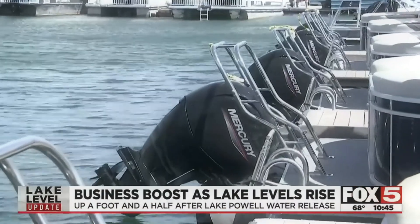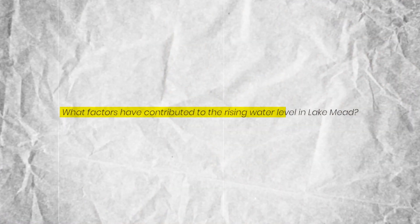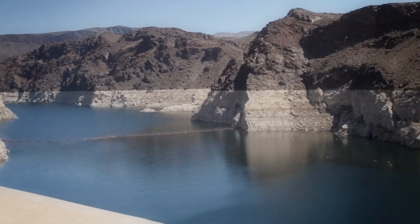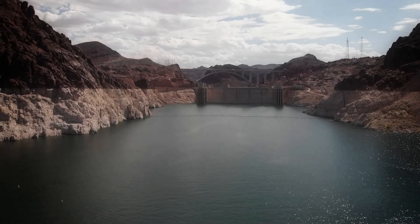The increased flow of water into the lake has instilled hope in local communities that Lake Mead may be restored to its original state. What factors have contributed to the rising water level in Lake Mead? Can these changes lead to a lasting solution for the lake's restoration? Let's explore how Lake Mead has started to refill its waters.